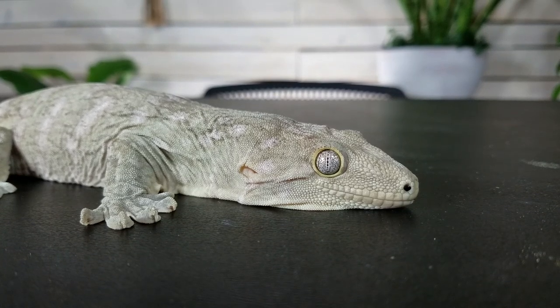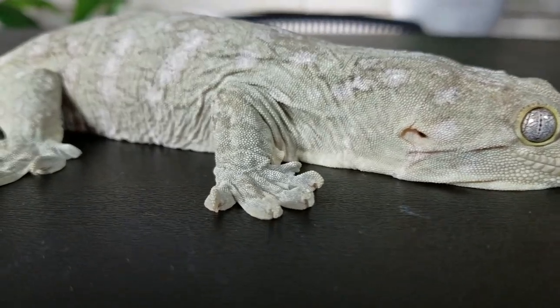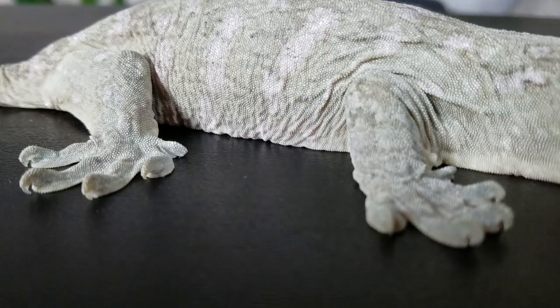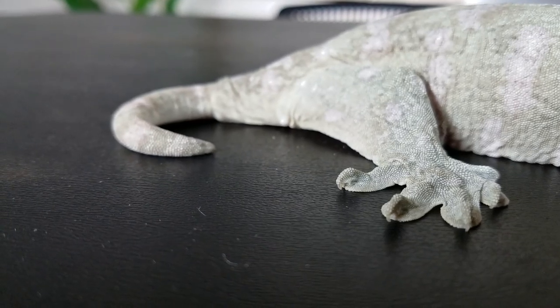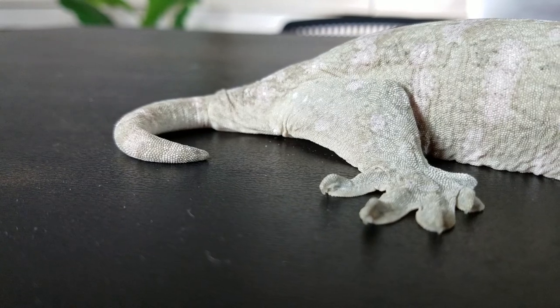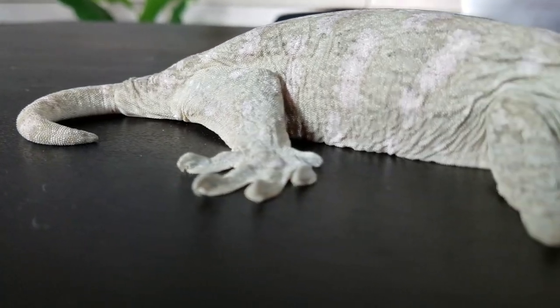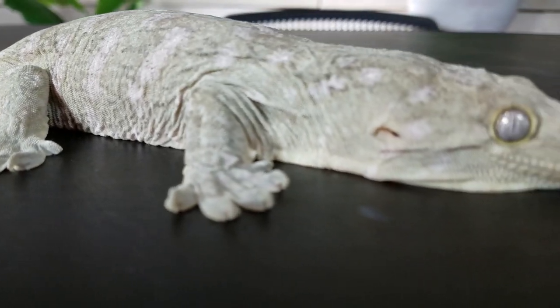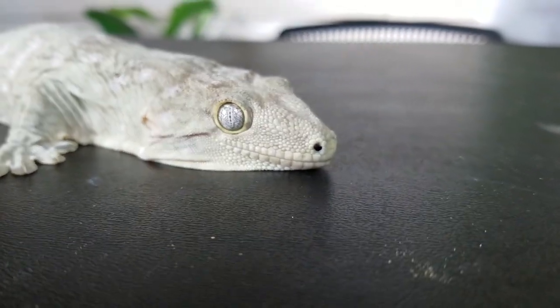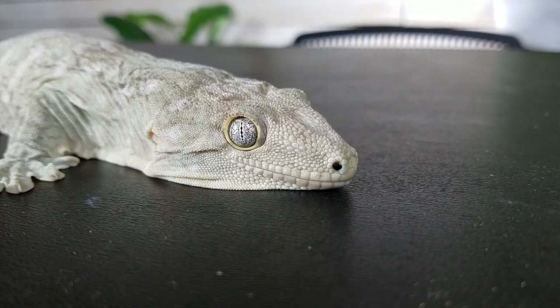Back to hardiness — if you're never handling your gecko, crushing it isn't going to be an issue. Some lychies won't deal with handling at all, so that's one less thing to worry about. It can be a con for handling but a pro for hardiness. As long as you're taking normal care of your Leachianus gecko it should do really well. The biggest thing — same as with gargoyle and crested geckos — is you don't want to get them too hot. They do best around room temperature. Overheating is one of the fastest ways to kill your Leachianus gecko.